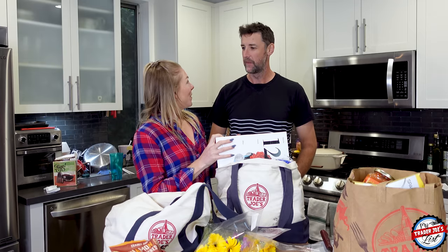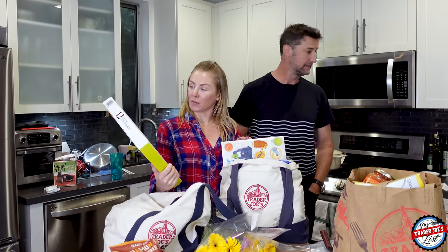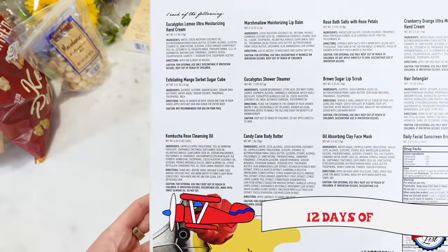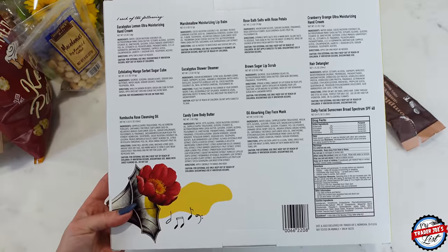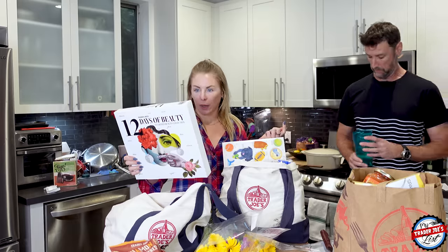12 Days of Beauty — I'm going to start this during the 12 days. I think you're supposed to start on the 25th of December, I just Googled that. Let me know when you start the 12 days. I love this because it comes with little mini items, which are great for travel because they can all fit in your bag.